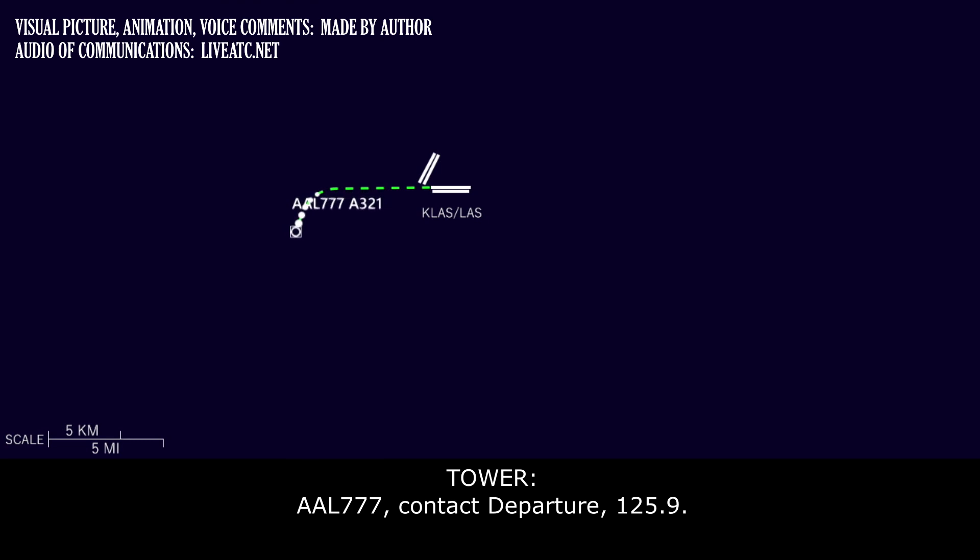American 777, contact departure 1-2-5 point 4-9. 1-2-5 point 4-9, American 777.